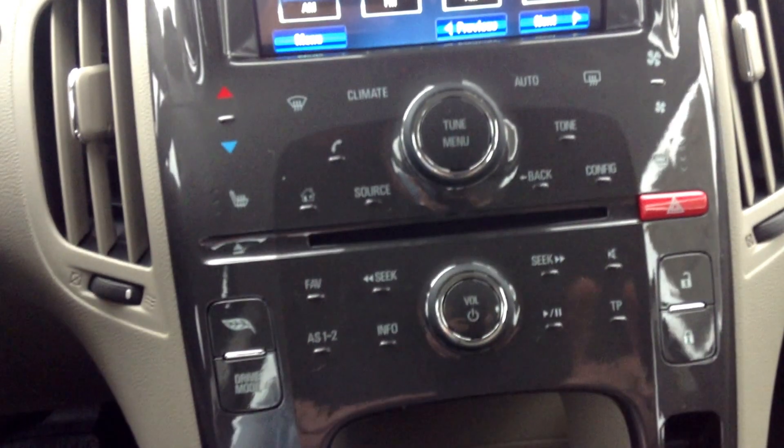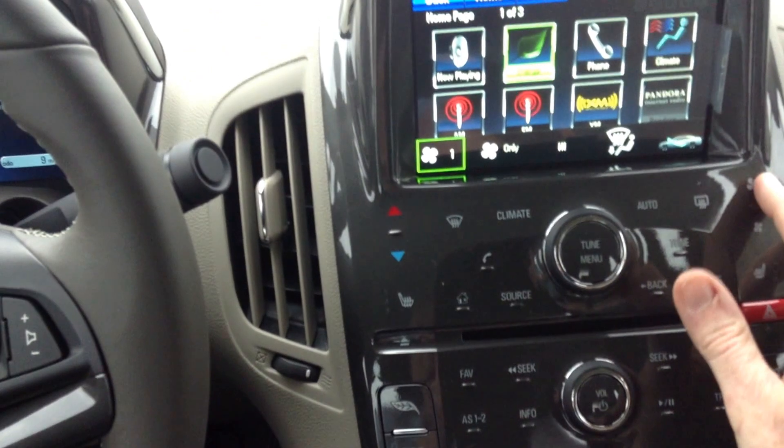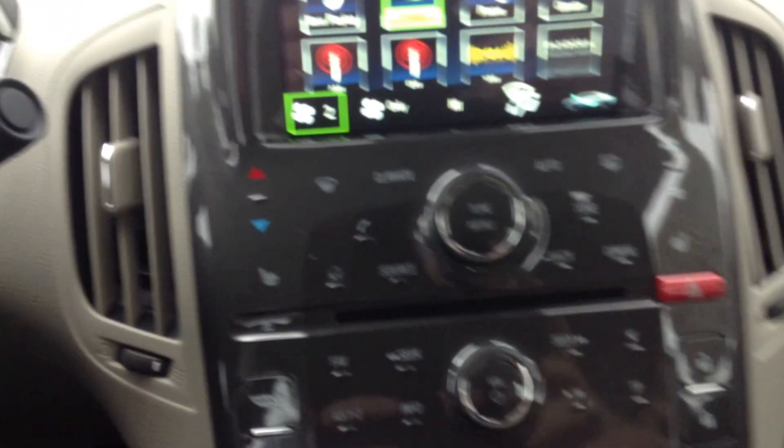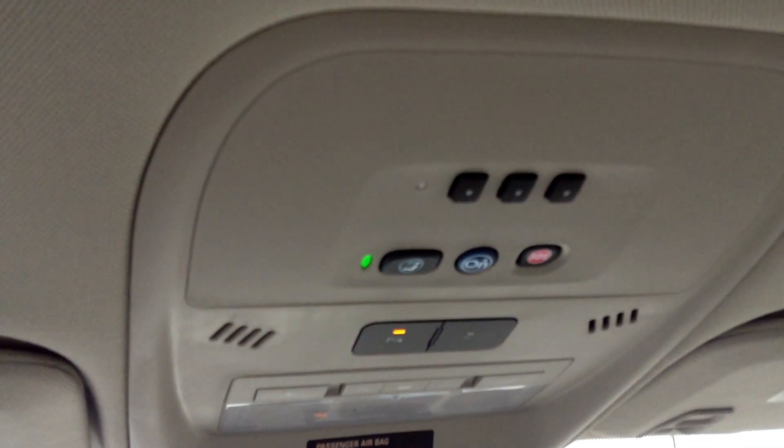There's a home button, heated seats, and climate controls. I could be mistaken — it may not be for both sides, my bad. It's all touch interface, automatic, and it does have OnStar with the remote link option. Super nice vehicle.